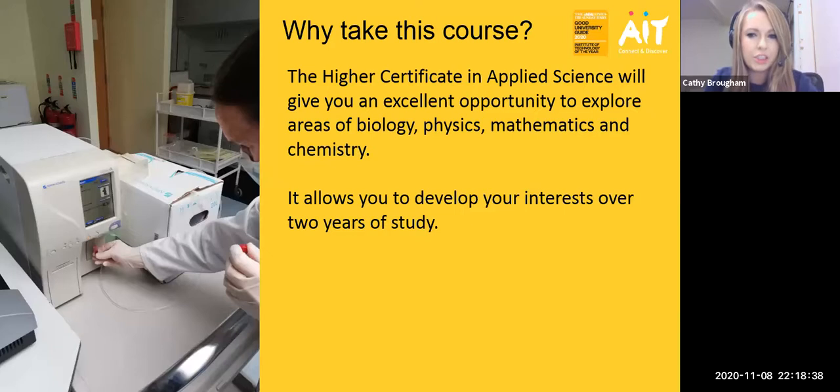So why should you take this particular course? The Higher Certificate in Applied Science will give you an excellent opportunity to explore areas of biology, physics, mathematics and chemistry. You will also get experience in IT, basic computing skills, and inquiry-based learning, which will help you with your academic writing skills and how to apply that to your practicals as well as your examinations.